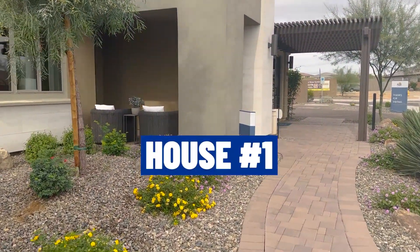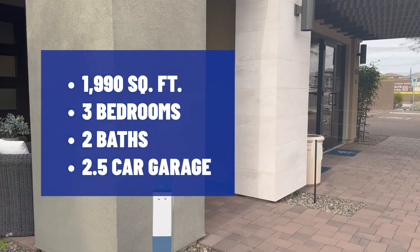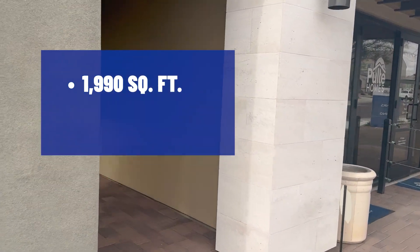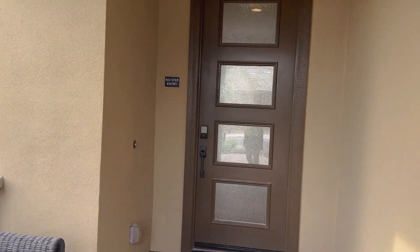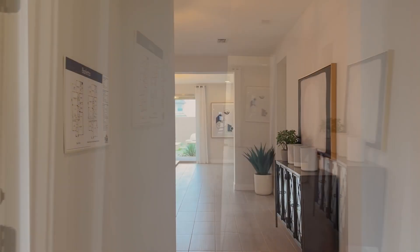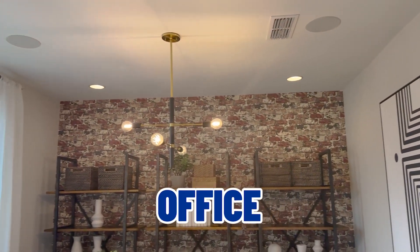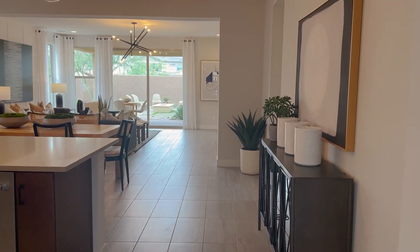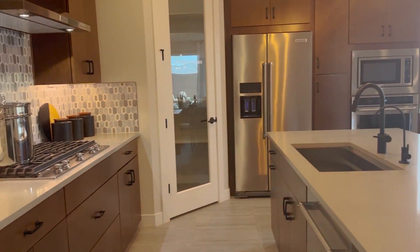The first model home is the Barletta. It is 1,990 square feet, three bedrooms, two baths, two-and-a-half car garage, has a den, and the option for a fourth bedroom. As we walk into the home and turn to the left, we have a nice size office right here, and continuing in, it opens right up to the kitchen.